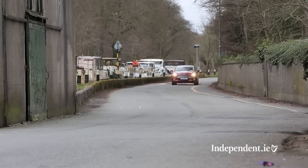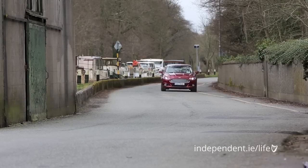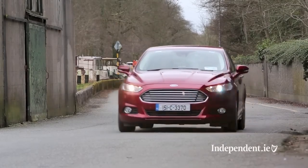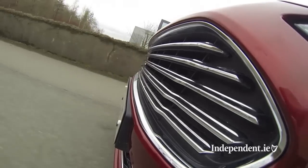This, our test car, is the Titanium model, so you get things like 17-inch alloy wheels, a chrome line, automatic lights and wipers, and parking sensors front and rear. Our test car is also fitted with a winter pack and a rear spoiler, bringing the price to $32,125.